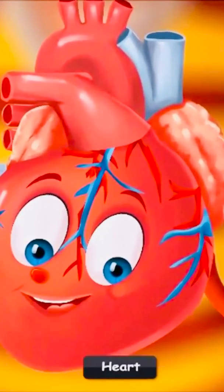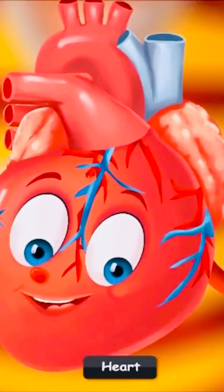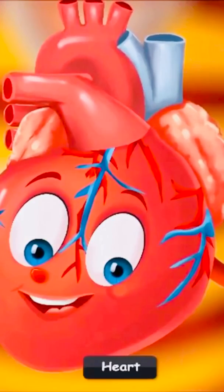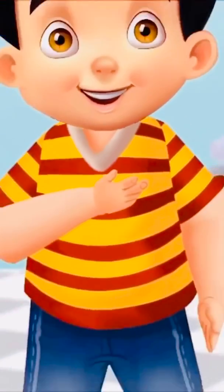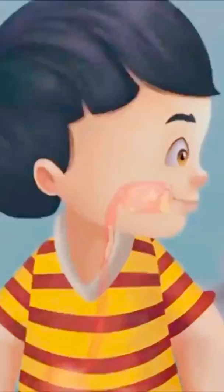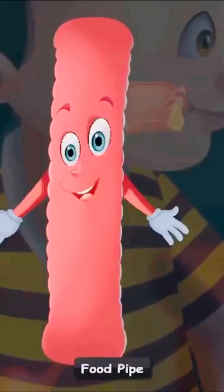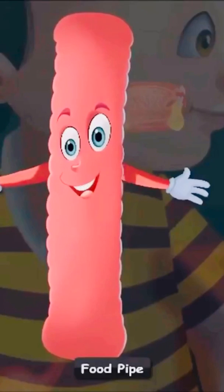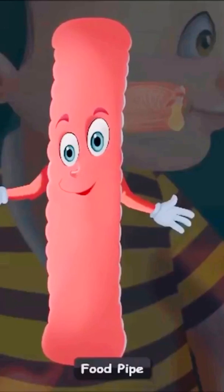"Hello, can you hear this sound? I'm sure you often hear this sound. I make this sound — I am Sid's heart." Sid is eating a banana. Let's see where this banana is going. "Hello, I'm Sid's food pipe. I will help this banana reach my friend the stomach. It is right there near the tummy. I've got to go now, bye!"